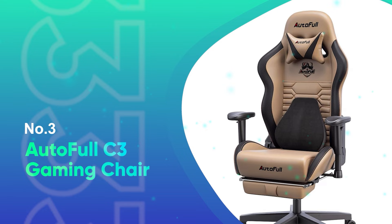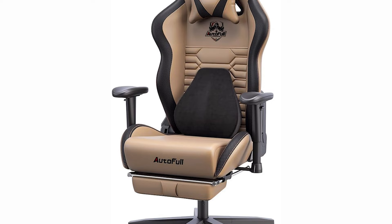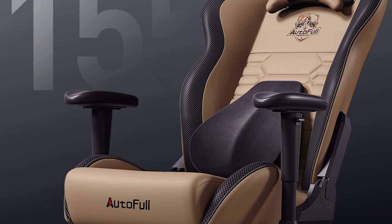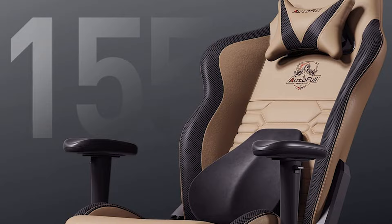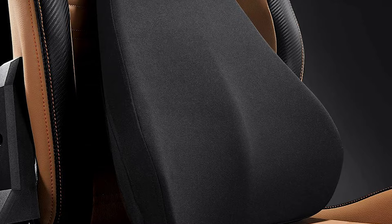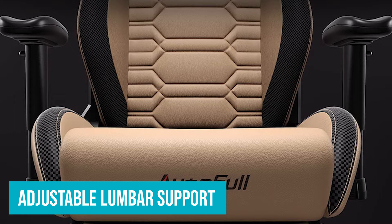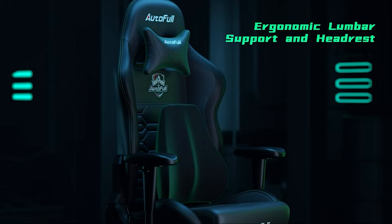Number 3: AutoFull C3 Gaming Chair. In an arena dominated by flashy, neon-colored gaming chairs, AutoFull introduces a sophisticated blend of class and performance with its brown ergonomic gaming chair. For those who seek a chair that seamlessly integrates both a gaming setup and a professional workspace, this variant by AutoFull might just be the perfect match. The rich brown hue exudes an aura of luxury, reminiscent of executive office chairs. Beneath the surface, this chair packs all the ergonomic features a gamer desires — the adjustable lumbar support ensures your spine remains aligned, and the high backrest paired with the plush headrest provides all-encompassing comfort cradling every contour of your back.